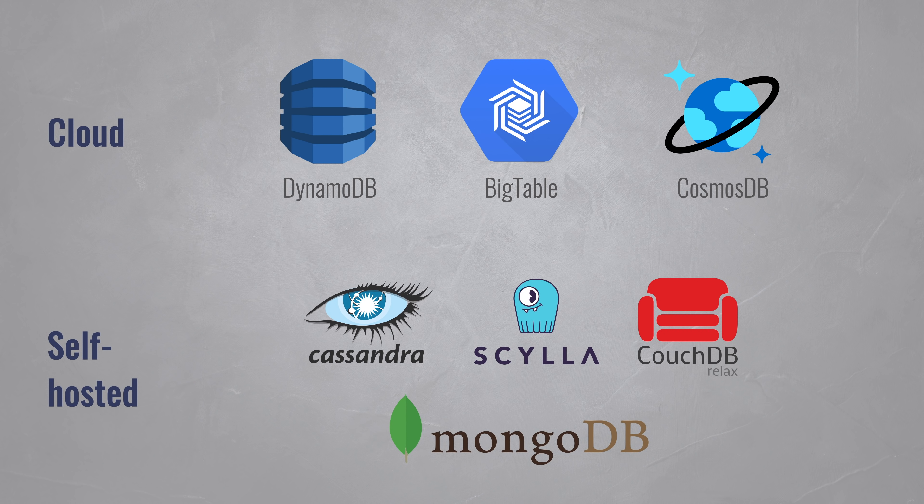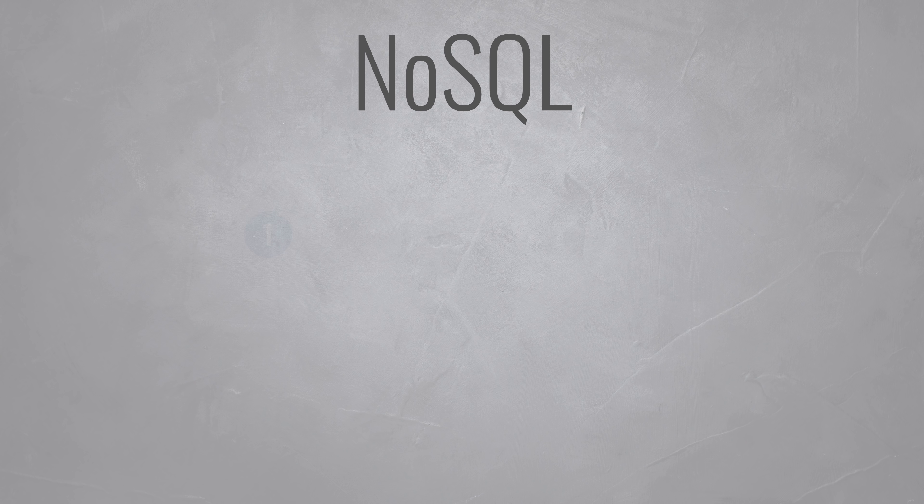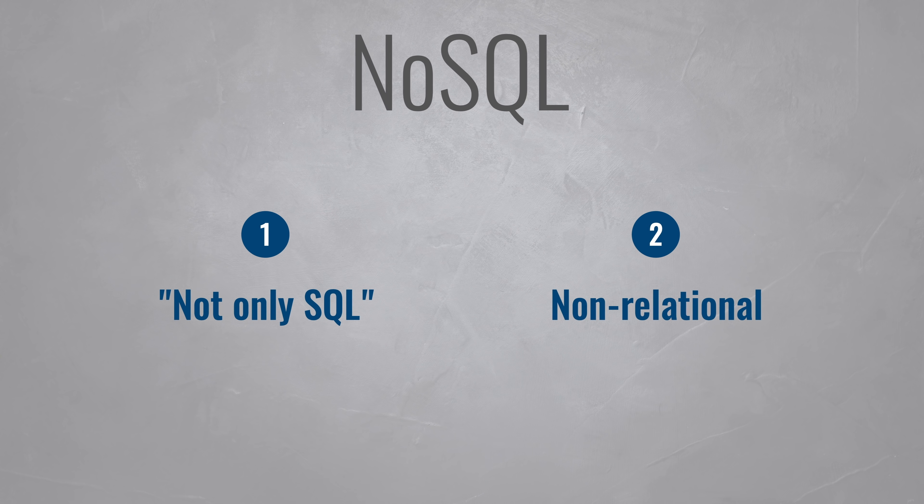Before ending this video, let's quickly talk about the name NoSQL. It's a bit confusing as it can have two meanings. First, NoSQL can mean 'not only SQL,' pointing to the fact that some NoSQL databases partially understand the SQL query language on top of their own query capabilities. And secondly, it's often called NoSQL in the sense of non-relational, because it can't easily store relational data.